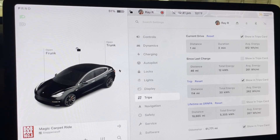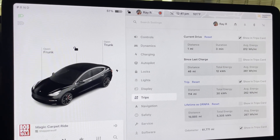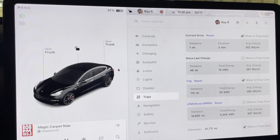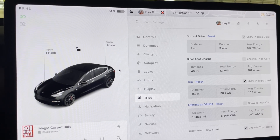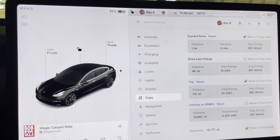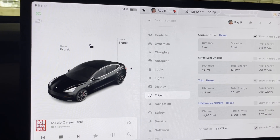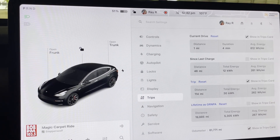Short drive back from Whole Foods to the Domain to go to Tesla. 1 mile, 3 minutes, 812 watt-hours per mile. You'd think the car's already warm because it was already driven out there, but I was inside for about 40 minutes, so there you go.